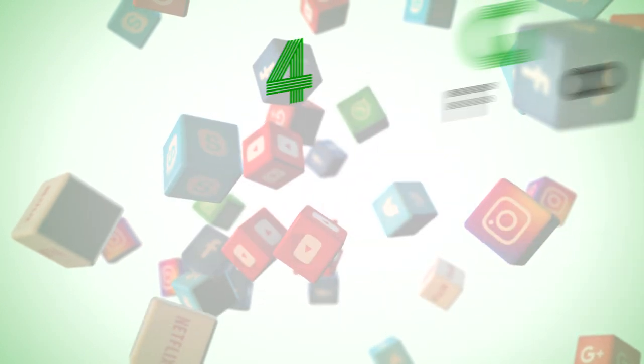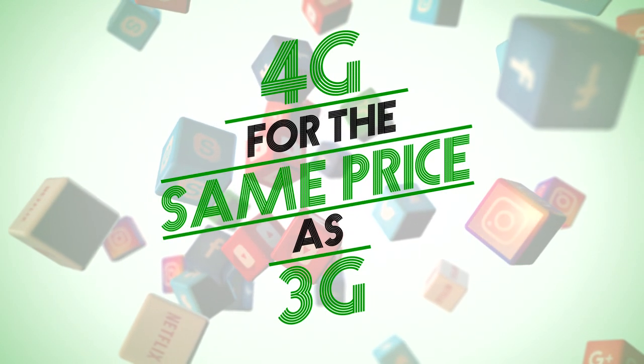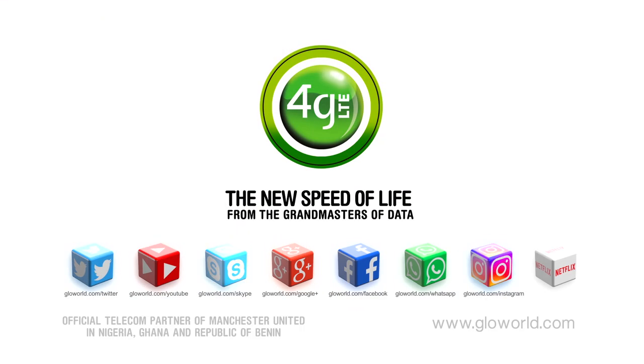Plus, with Glow, you always enjoy 4G for the same price as 3G. Hurry to the nearest Glow World for the best deal in town. Welcome to the new speed of life.